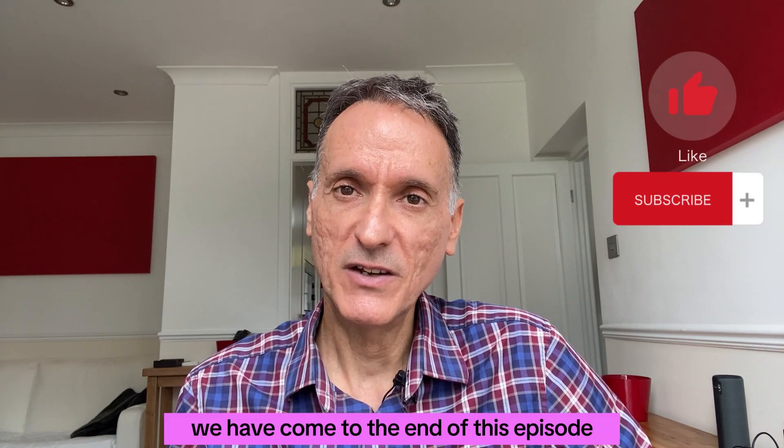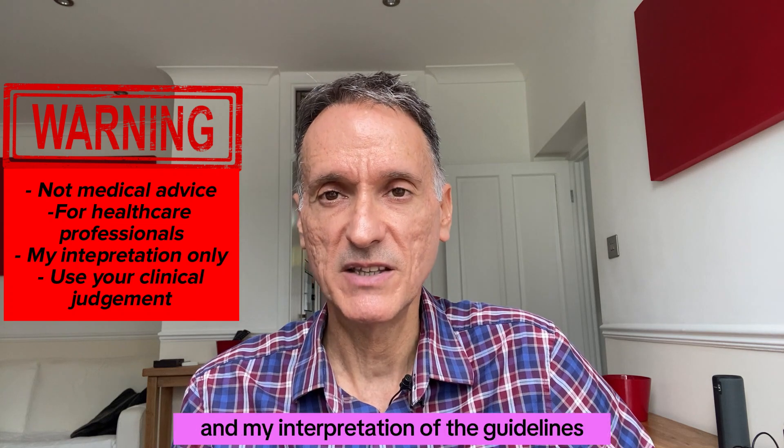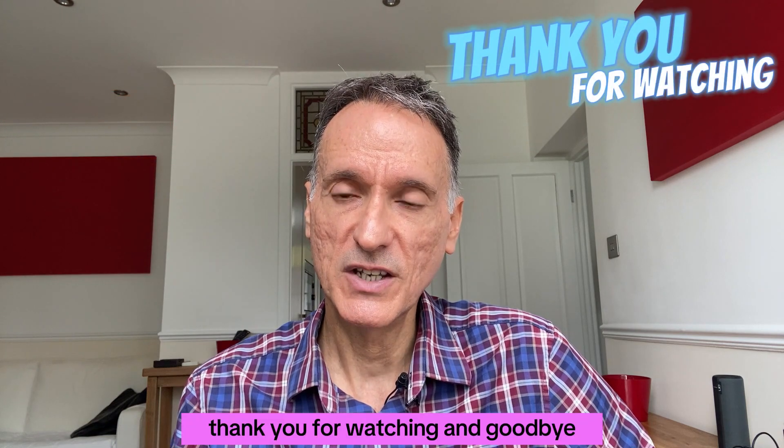We have come to the end of this episode. Remember that this is not medical advice and it is only my summary and my interpretation of the guidelines — you must always use your clinical judgment. Thank you for watching and goodbye.